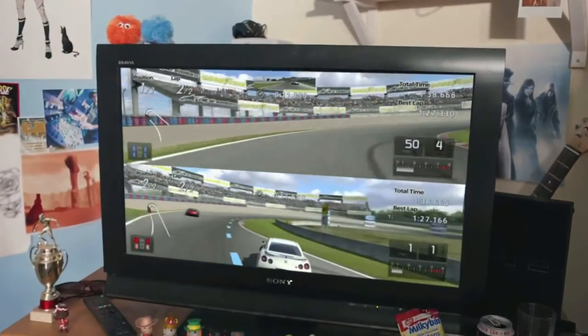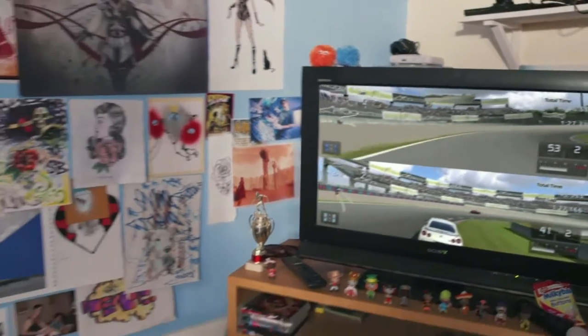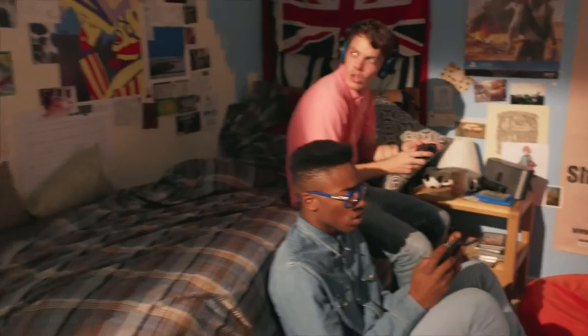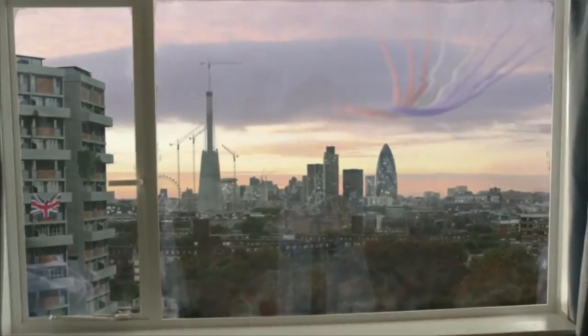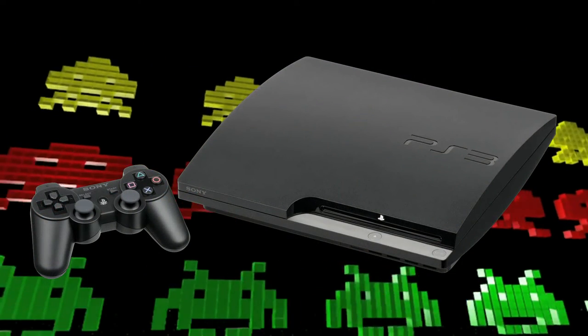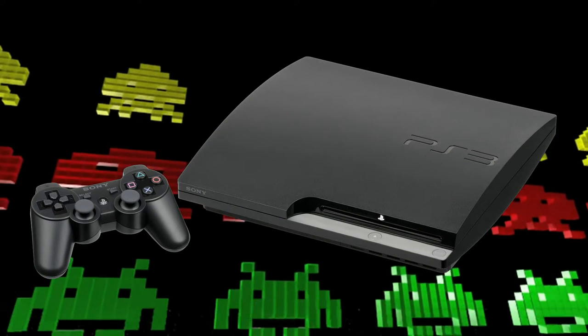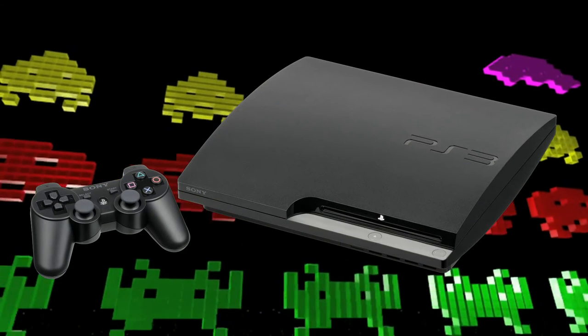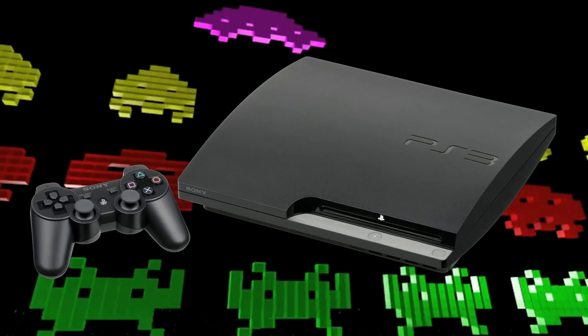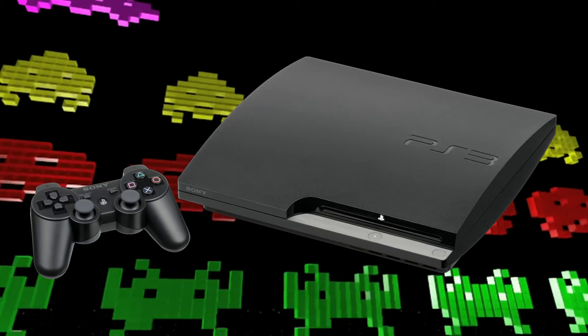Following speculation that Sony was working on a slim model, Sony officially announced the PS3 CECH-2000 model, also known as the PS3 Slim. It released on August 18, 2009 at the Sony Gamescom conference. New features included a slimmer form factor, decreased power consumption, and a quieter cooling system. It was released in major territories by September 2009.